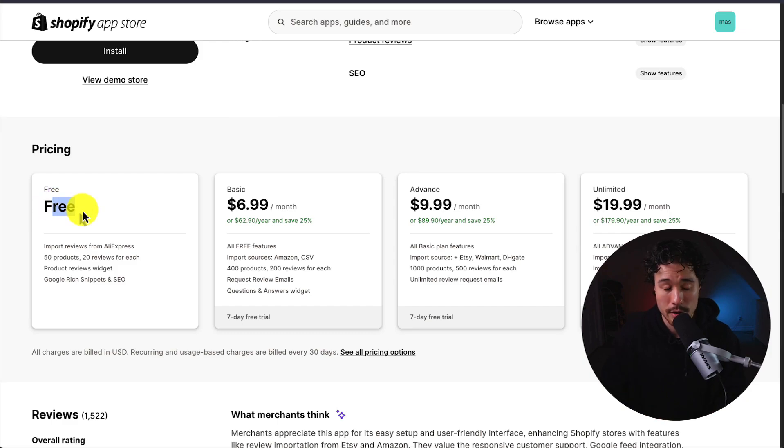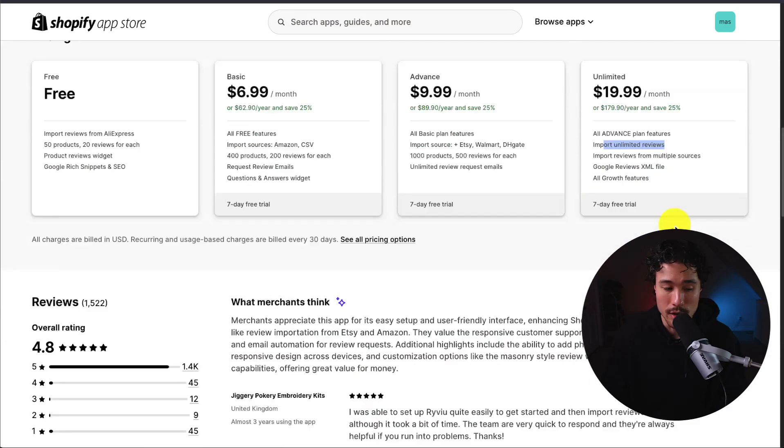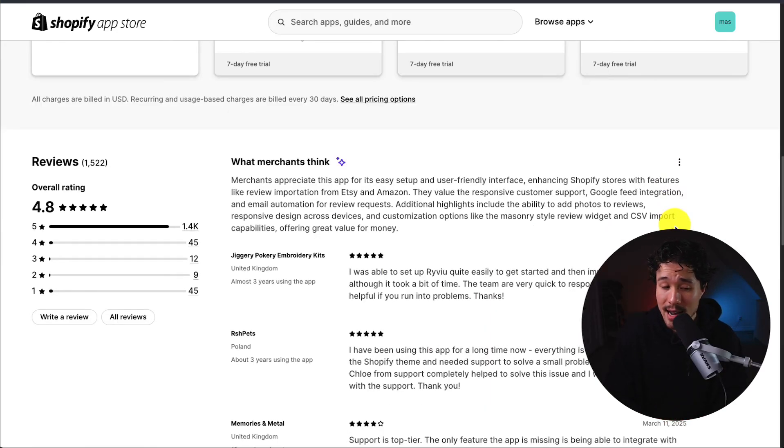In terms of pricing, there's a free plan that lets you import AliExpress reviews for 50 products with 20 reviews each. Paid plans start at $6.99 and go up to $19.99 a month, with unlimited reviews at the $19.99 tier. The app is sitting at an excellent 4.8 stars with 1,400 five-star reviews.